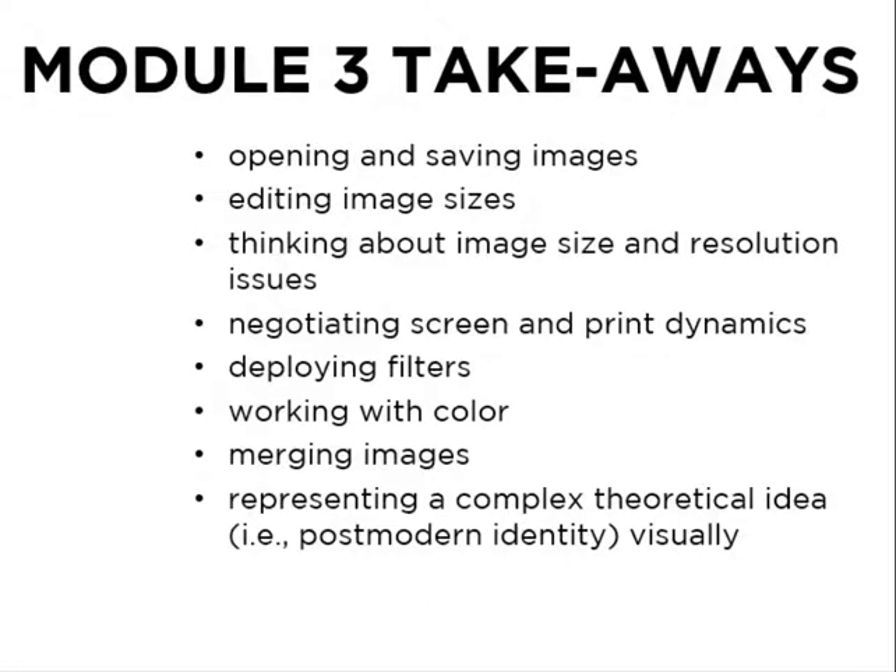To sum up for Module 3: we opened and saved files, edited image sizes, learned a bit about image size and resolution, along with screen and print differences. You deployed filters, did some work with color, merged images, and represented a complex theoretical idea visually. We'll continue this work with Module 4.